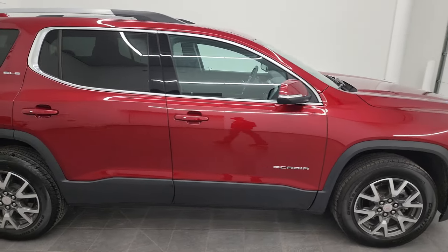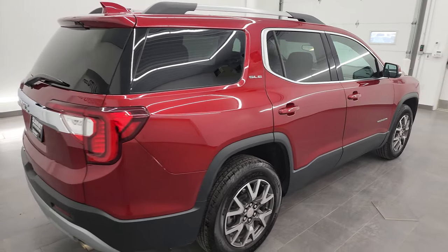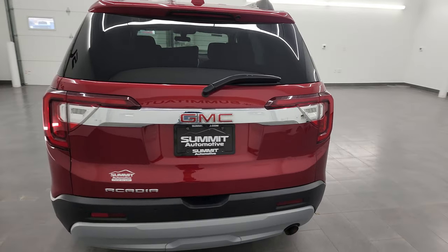Hey, this is Brett, and this 2021 GMC Acadia SLE is stock number 13658Z. I am here at Summit Automotive in Fond du Lac, Wisconsin.